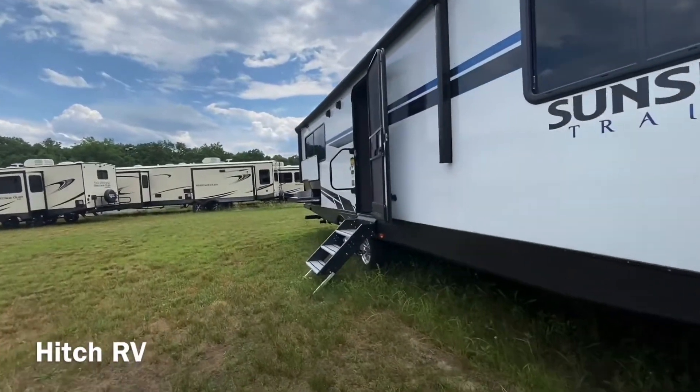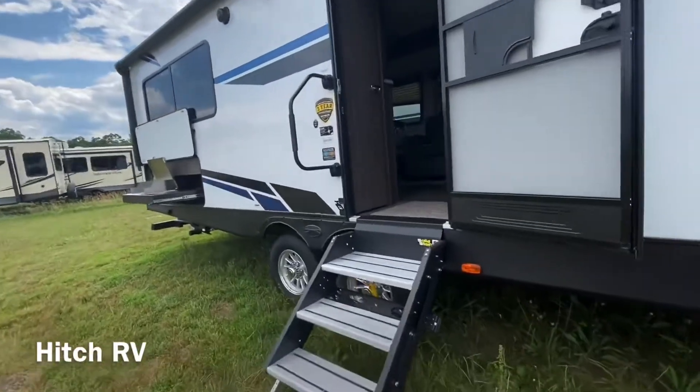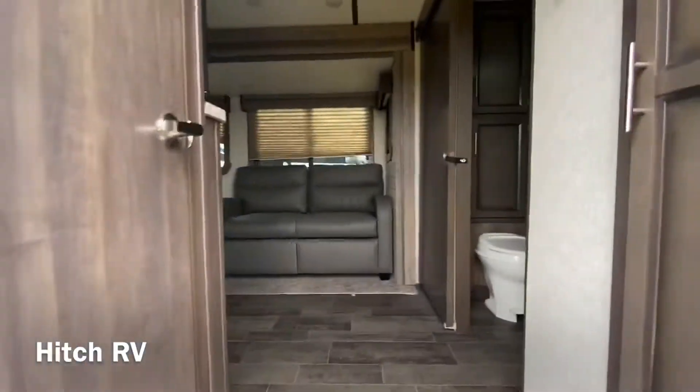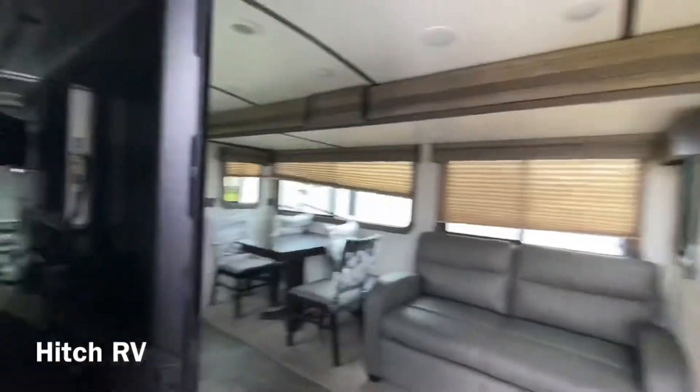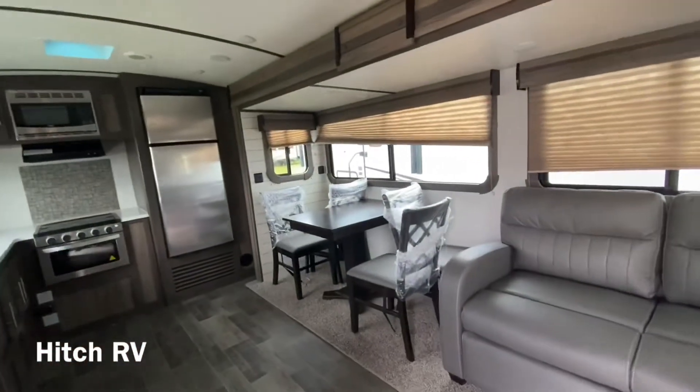Coming up into the unit we are going to be stepping on the solid step. Coming straight in we're going to have our sofa bed, and then right to the left of us we're going to have a huge pantry. There's also a freestanding dinette and chairs in this unit.